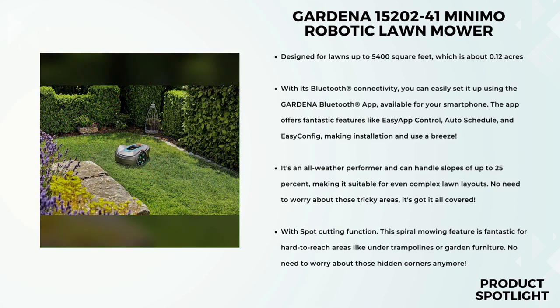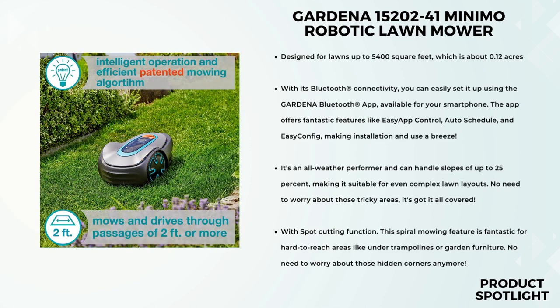If you have a small lawn, you'll love how the Sileno Minimo takes care of everything automatically. It mows the lawn evenly and streak-free, even in narrow corridors and tight passageways. Plus, the charging station can be set up flexibly with almost no restrictions, giving you added convenience. Safety is always a priority, and the Gardena Sileno Minimo excels in this area. The boundary wire defines the mowing area, ensuring it stays within specified areas only. Highly sensitive collision sensors prevent the mower from getting stuck or causing any damage to garden obstacles.